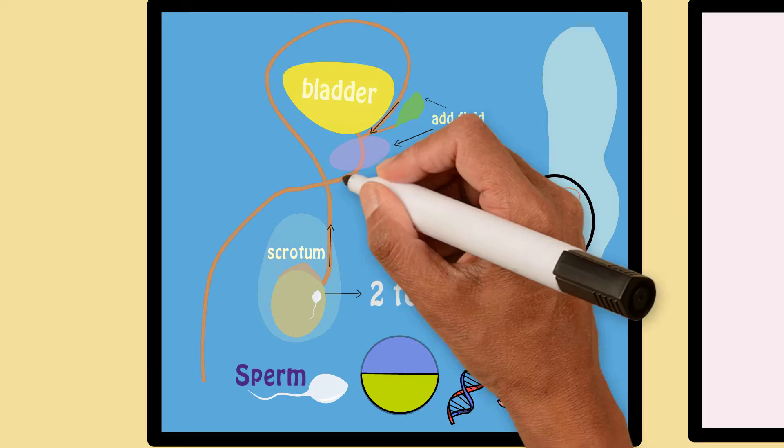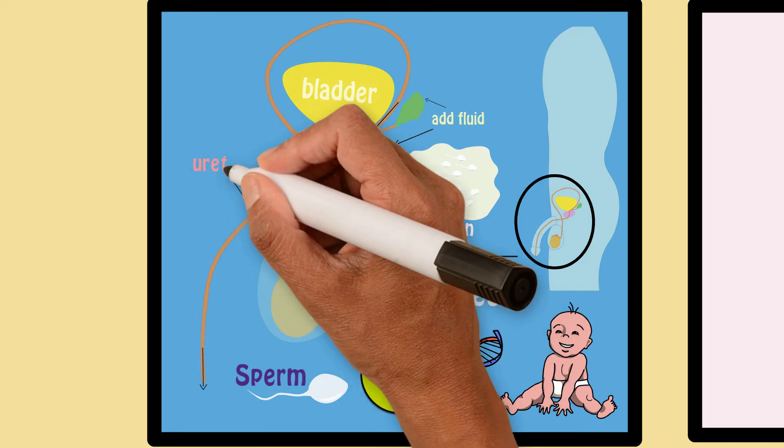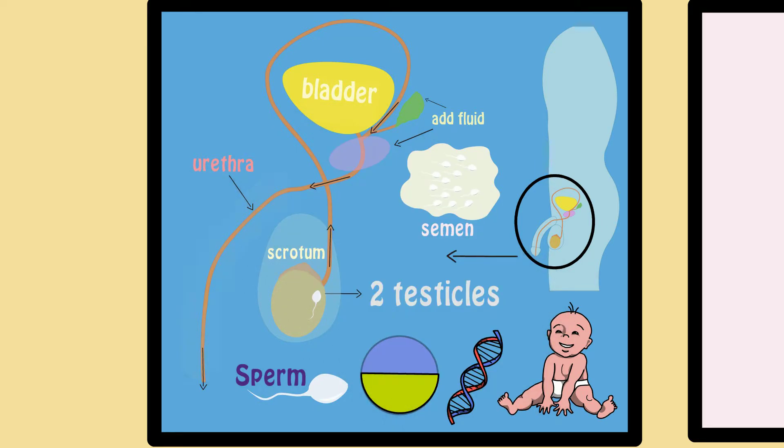Eventually, this semen passes out of the last tube of the male reproductive system called the urethra, which is found inside the penis.